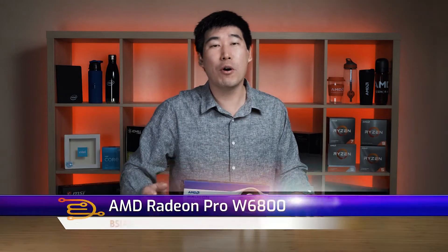G'day, my name is B-Agent Dad and we're going to look at this AMD Radeon Pro W6800. It's AMD's new flagship workstation class graphics card and it's just been made available in September 2021.